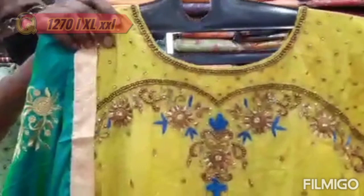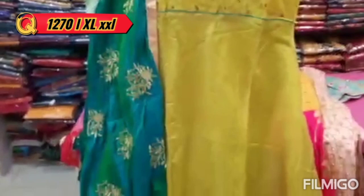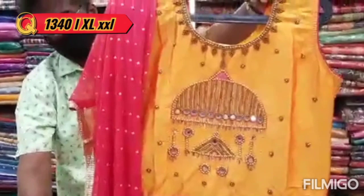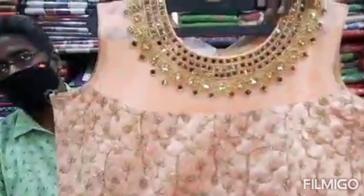It is heavy work. This is a single green color design. It is heavy work with full hand work — foil work and mirror work. It is a very large look.